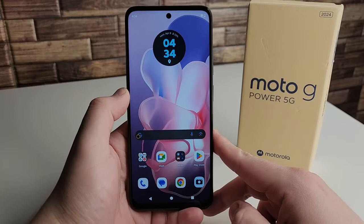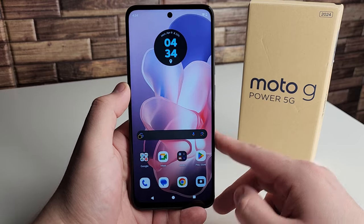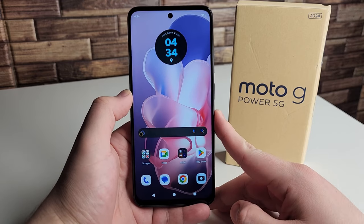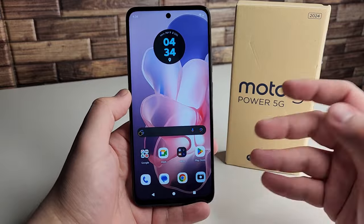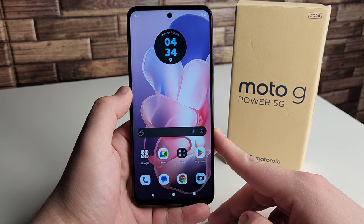Alright everyone, hopefully you guys are having a good day and everyone is safe out there. We have the new Moto G Power 5G 2024 edition right here. I've had this device for about a week now, and I'm just going to be telling you guys what I like and what I do not like about this device. I'm going to be doing a full review as well, putting a few more days into it. But here are my pros and cons thus far.